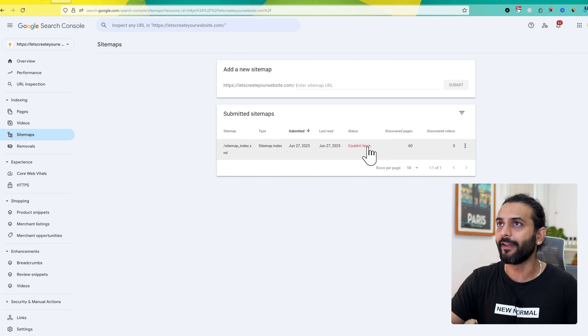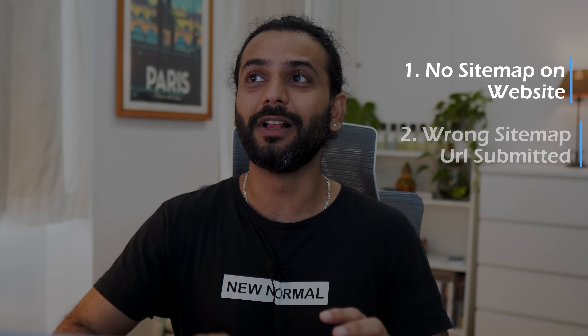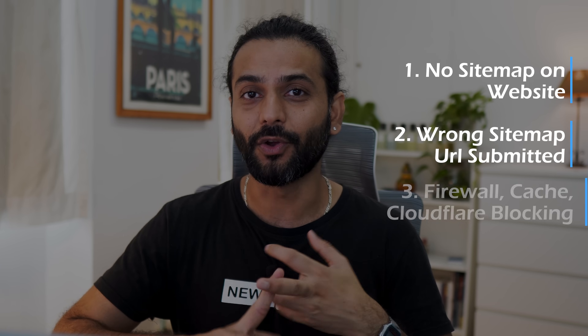Now let's talk about the first issue: when you see 'sitemap couldn't fetch', 'sitemap could not be read', a general HTTP error, or HTTP error 404. There are three common causes for this error: first, you don't have a sitemap on your website; second, a wrong URL was submitted to Google for your sitemap; and third, firewall security or caching plugins are blocking it.